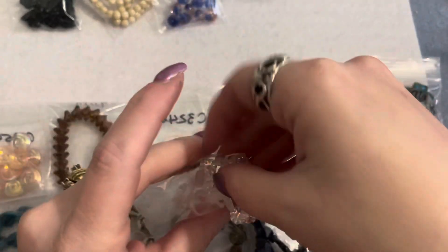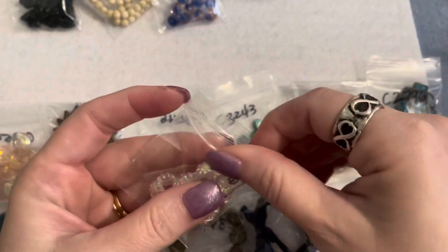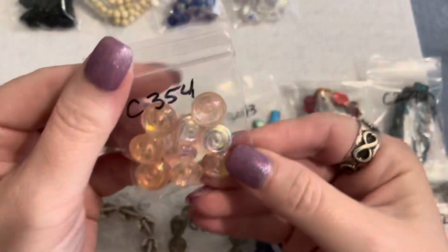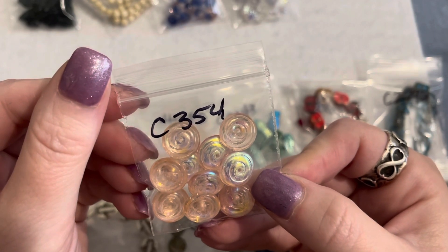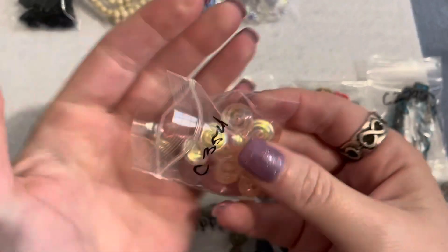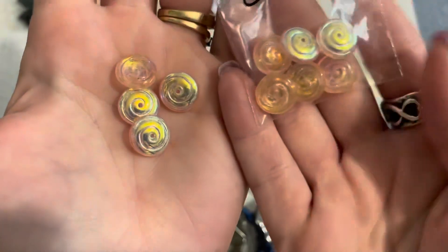The next item is more spiral rondelles in a really pretty color — light rose AB, 13.5 by 5 millimeters, and these are a dollar twenty-five for the bag. Look how beautiful those are — really pretty AB finish on those.